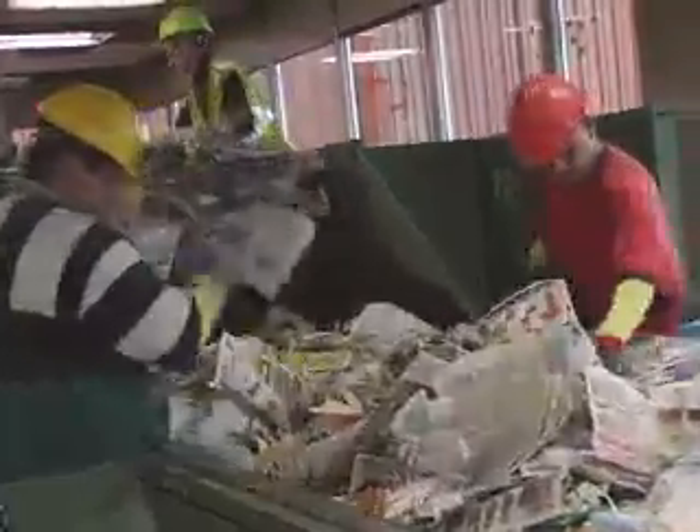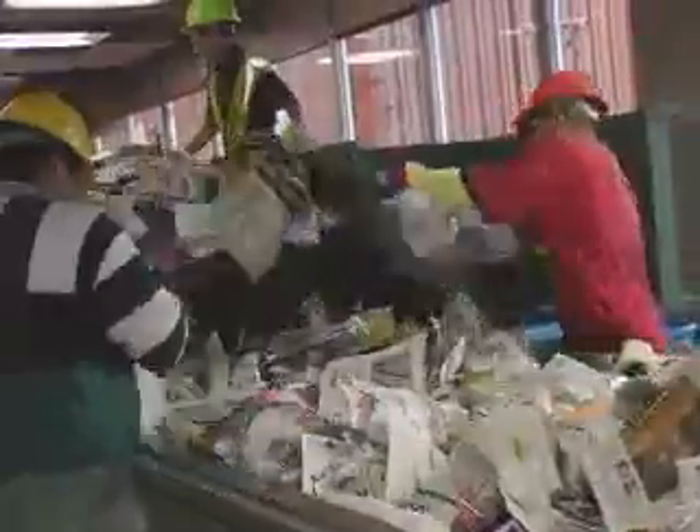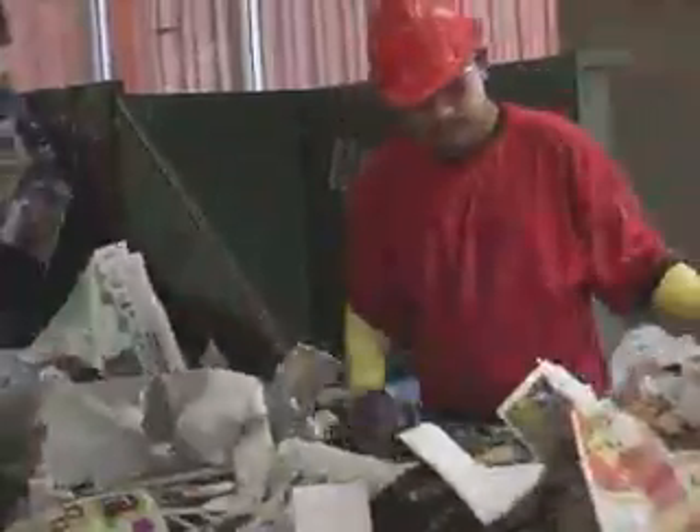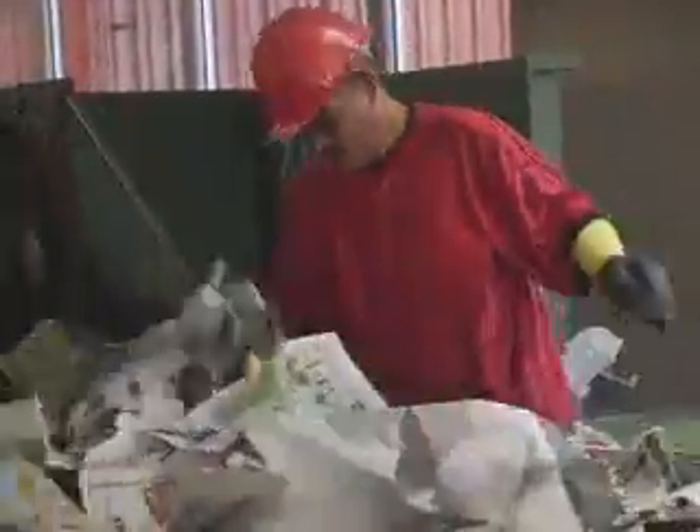These people are pulling out whatever's left of OCC. If a little office paper's left, they throw it in the buckets and dump it in later. Up the line, the first two people are pulling out garbage or any recyclables that belong over in co-mingle.